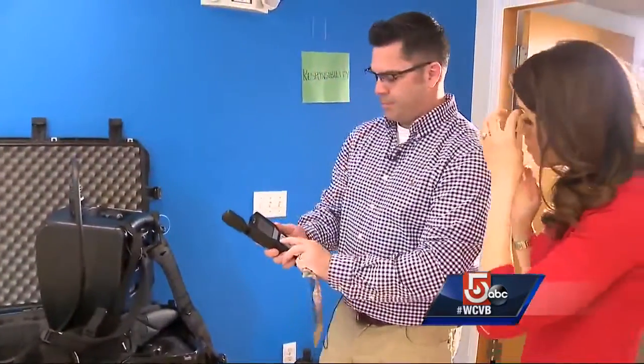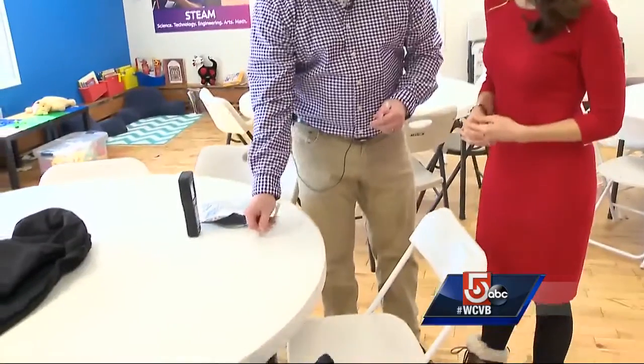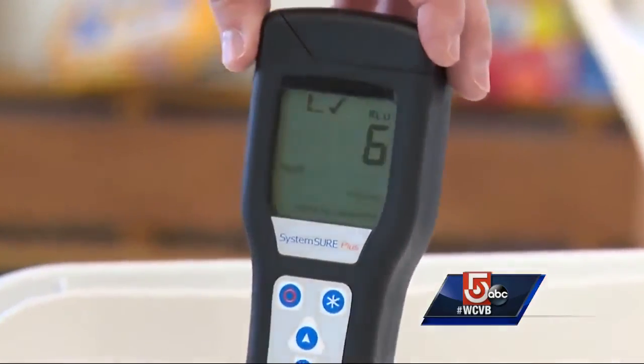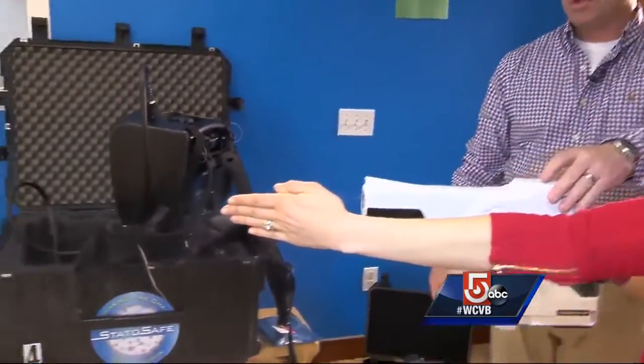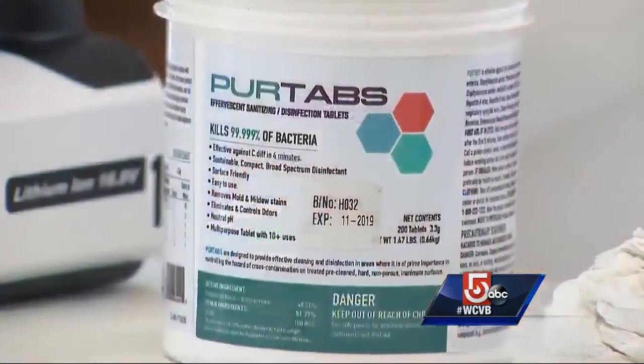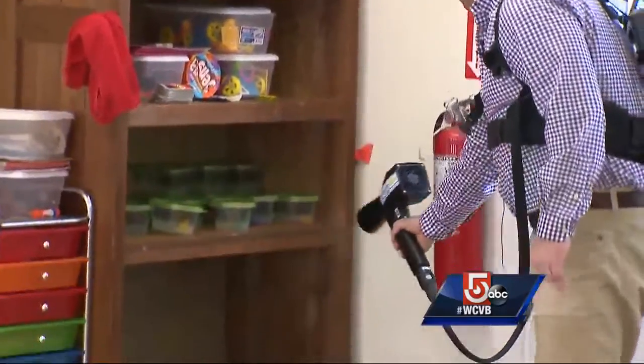When they start in a space, they use this meter to test for germ levels before the application and again afterwards to know it's working. Hart says the meter readings confirm the technology and cleaning solution kill almost 100% of the pathogens it touches. And he says because that solution is botanical, it's safer than traditional bleach cleaners recommended by the CDC.